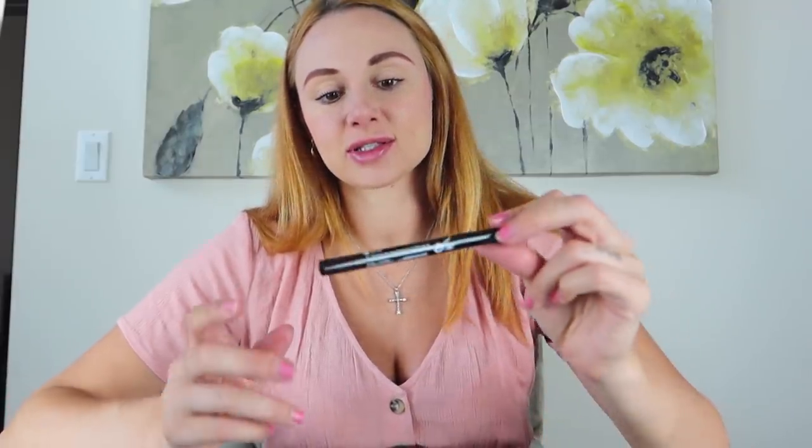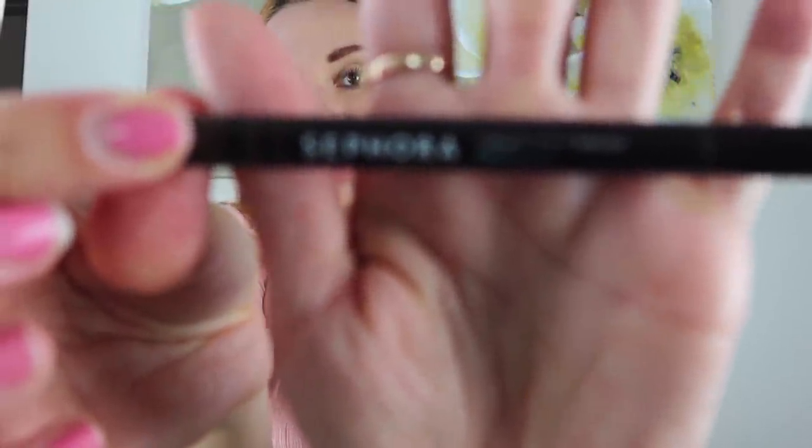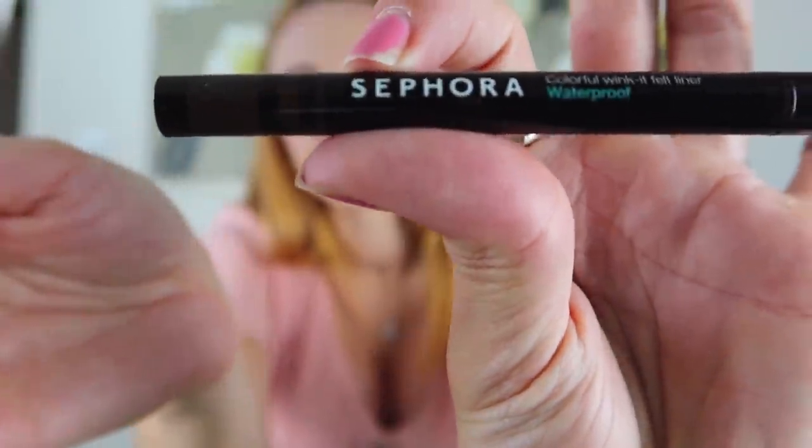Next I put on a little liner — eyeliner is my go-to if I'm not doing eyeshadow, which I barely ever do. During the day I like a brown eyeliner, so I'm using the Sephora Waterproof Colorful Wink felt liner in brown. For an everyday daytime look I just put it in the corner rather than doing a full line. And there we go — eyeliner is complete.